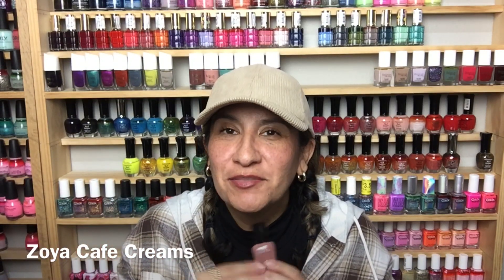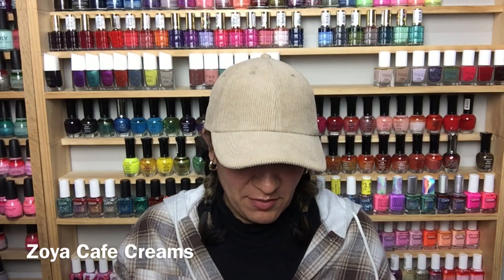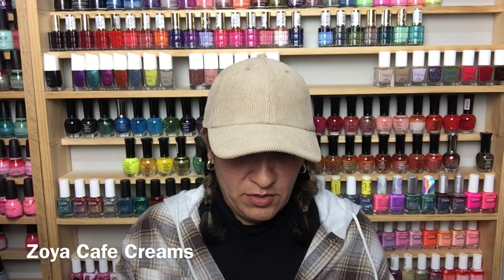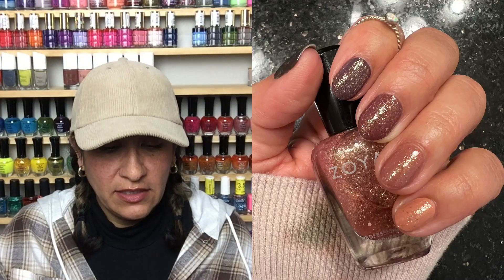On my ring finger is Kahlúa. I felt like this gave me mannequin hands — very elegant. Basically the polish matches your skin so much that your hands look like a mannequin. Have you guys ever seen the movie Mannequin? It's an '80s movie with Kim Cattrall from Sex and the City. I always start talking about things and then don't know the answer — Andrew McCarthy is in it.